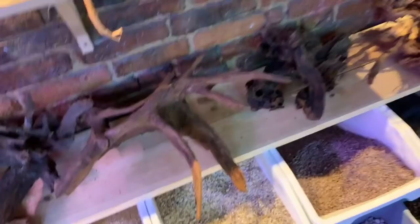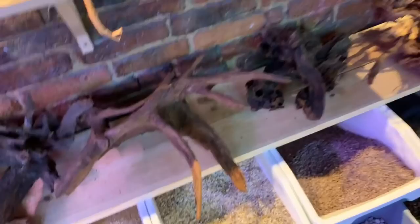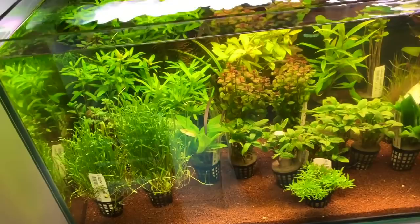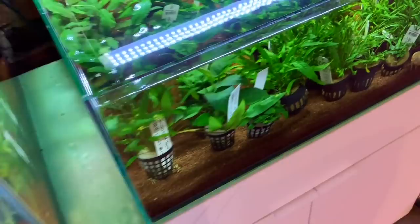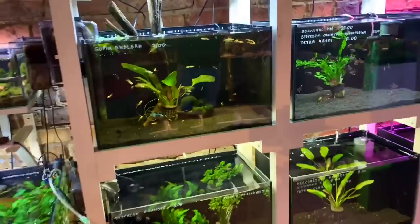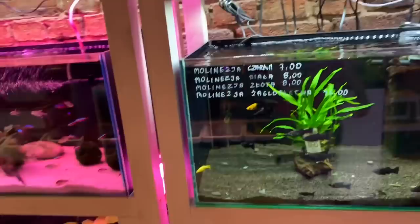Nice bogwoods, driftwoods. Looks like red moor root. Got some really nice chunky kind of driftwood here as well. And then we've got some plants for sale - looking healthy though. Another little display tank mounting to the wall, really cute. And then a small but very high quality kind of aquascaping-friendly selection of fish.